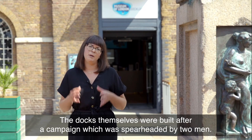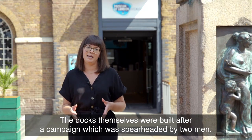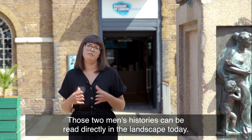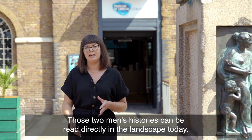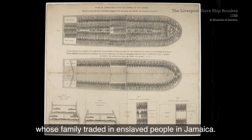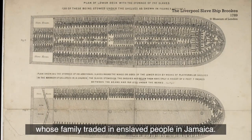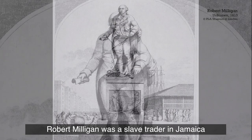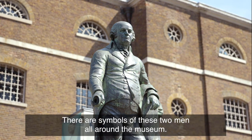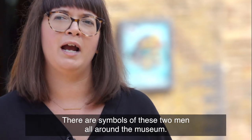The docks themselves were built after a campaign spearheaded by two men, and those two men's histories can be read directly in the landscape today. George Hibbert was a West India merchant whose family traded in enslaved people in Jamaica. Robert Milligan was a slave trader in Jamaica and also a West India merchant. There are symbols of these two men all around the museum.